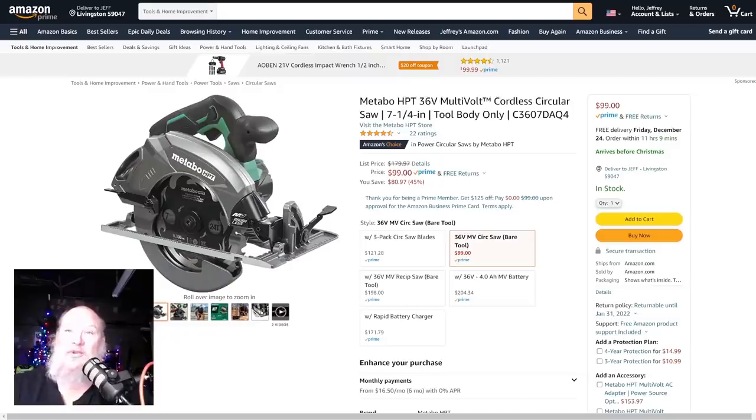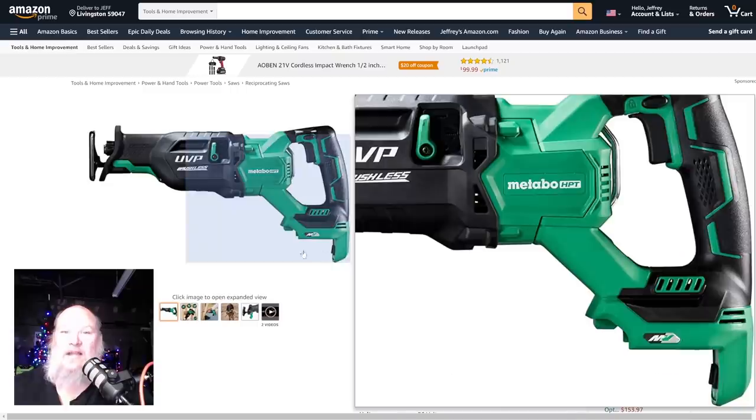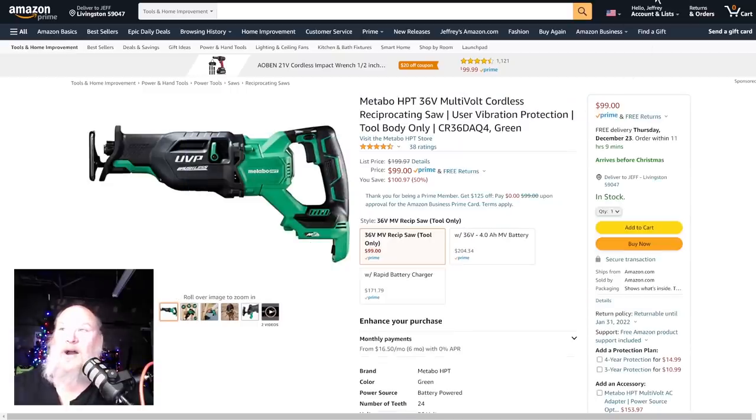Metabo HPT again — we've got the 36-volt multi-volt cordless circular saw, seven-and-a-quarter, tool body only. That means you're not getting the battery and charger, but it's normally $179, on sale here for $99. That is a ridiculous savings — best price we've seen on Amazon by far. Also, we've got the recip saw. It's the only recip saw I'd honestly think would compete close to what the Flex Volt is — it's probably got a little more power, just not quite as smooth. Nothing is quite as smooth as that Flex Volt. The Metabo HPT 36-volt multi-volt recip, tool body only — you've got to provide your own battery — for $100. That is about half price. Ridiculous.